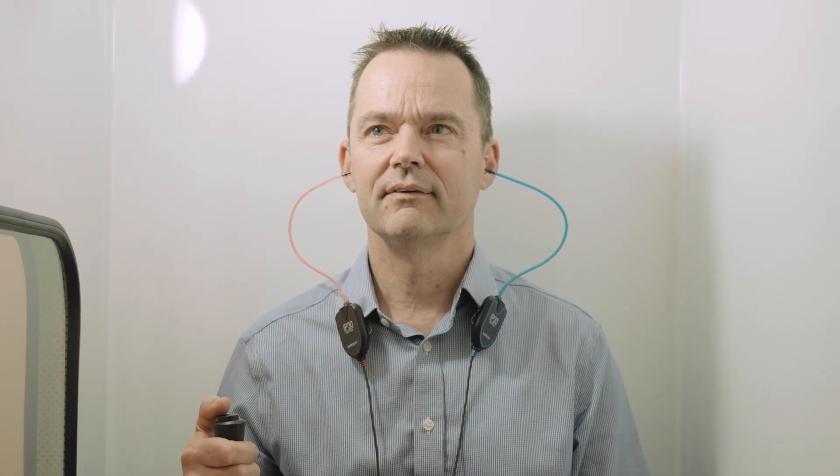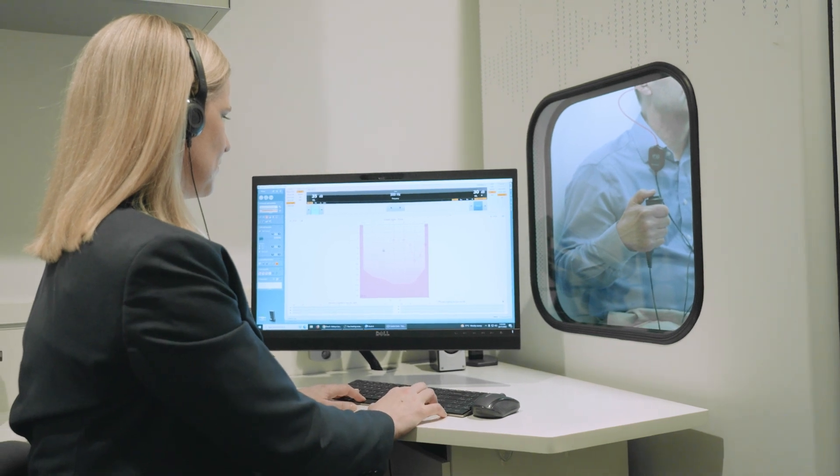For most of the appointment you will be sitting in a soundproof booth with the door closed. But don't worry, you can still see out the window.